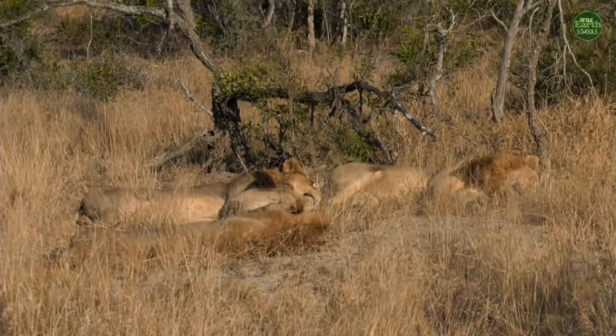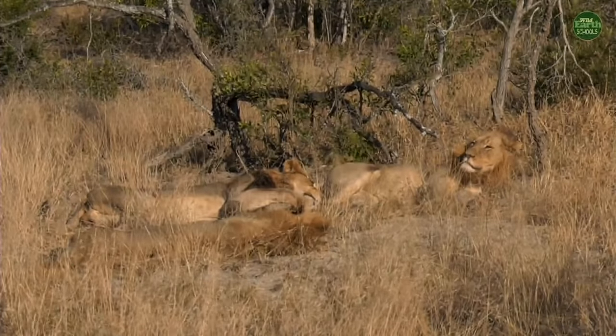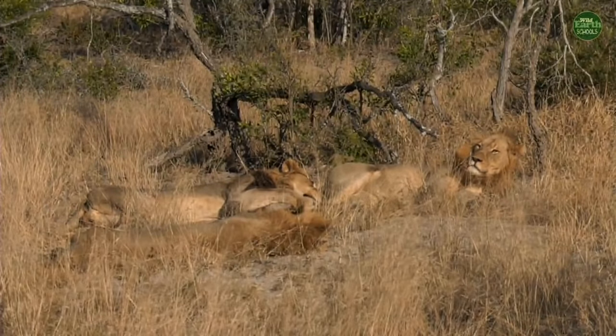It's very important that these lions sleep so they can conserve energy. It isn't just me out on safari with you today — it seems Steve has found something he wants to show us in the bush.